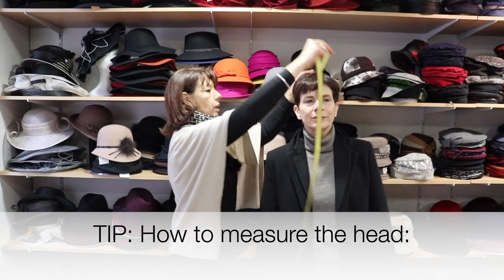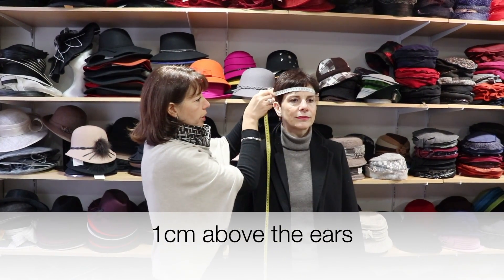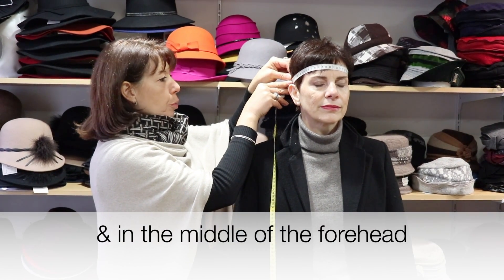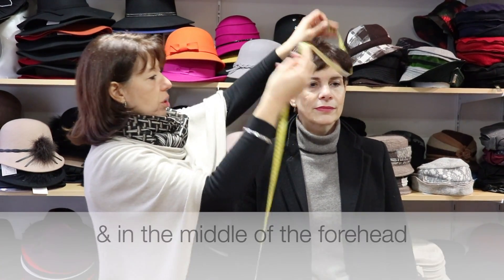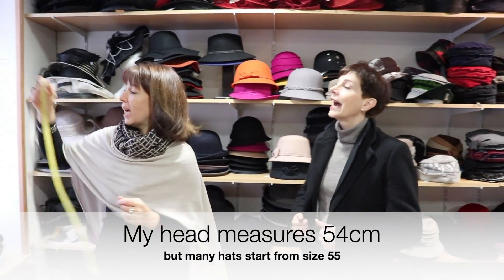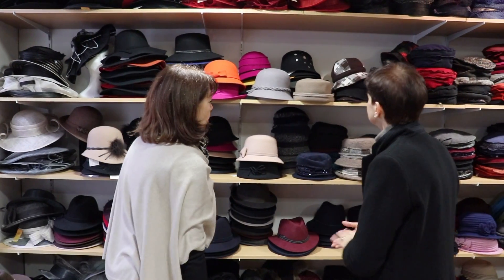We take the head measurement one centimetre above the ears and in the middle of the forehead. You are a little bit more than 54, and many hats start at 55. But we have some little tricks — I'll explain them to you.